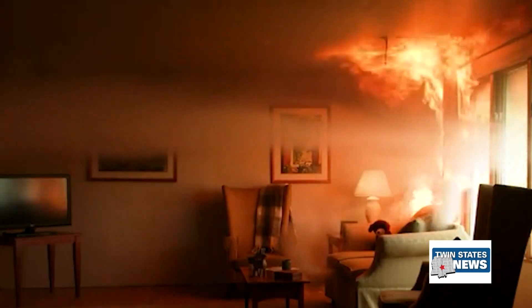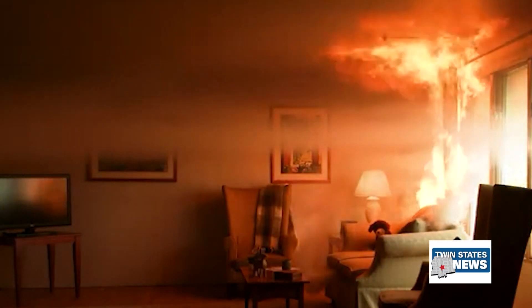Electrical issues are a lot of the problems that we see this time of year, with either decorations or heating. Electrical home fires are the fourth leading cause of house fires.